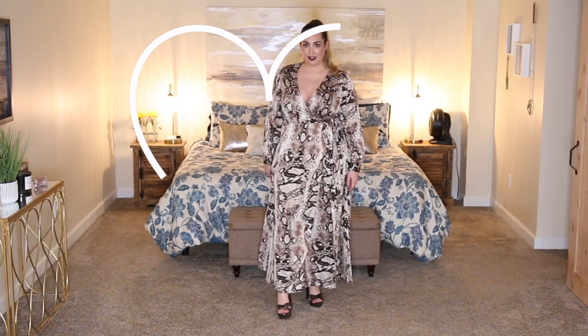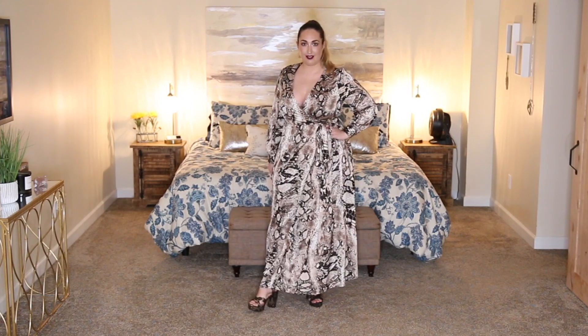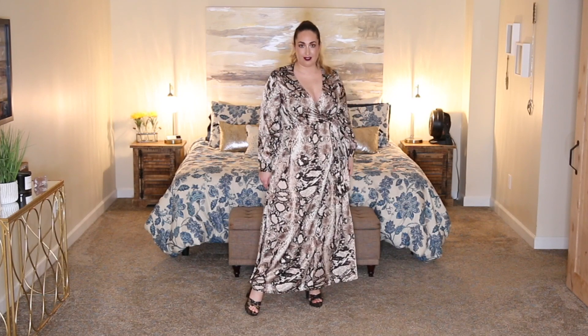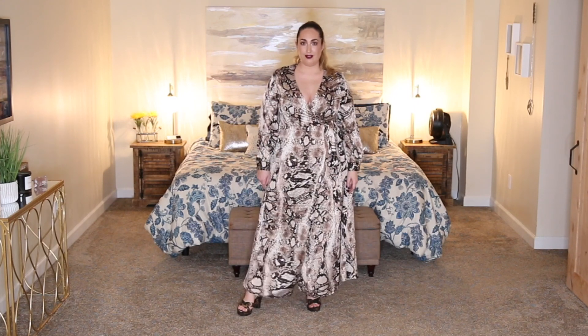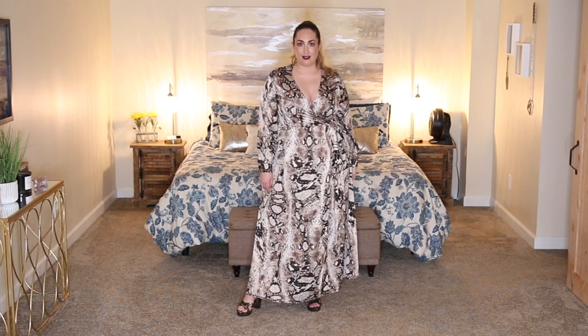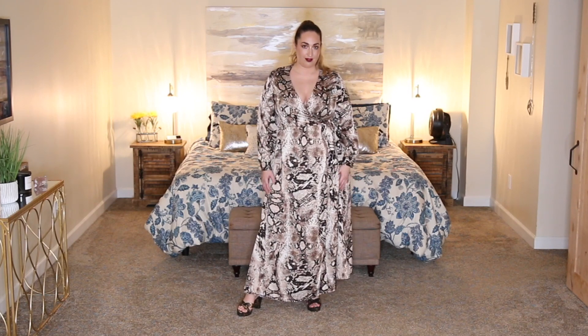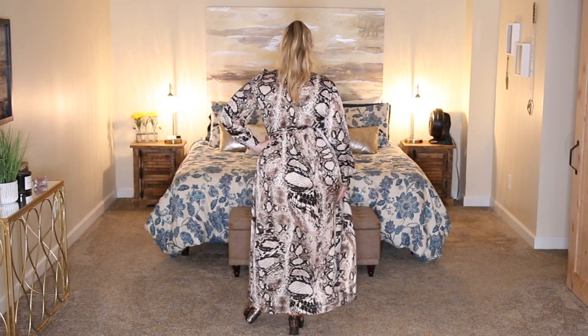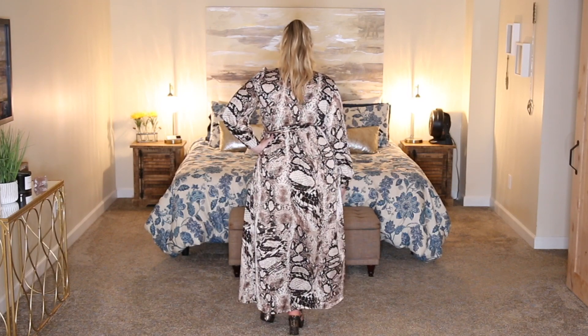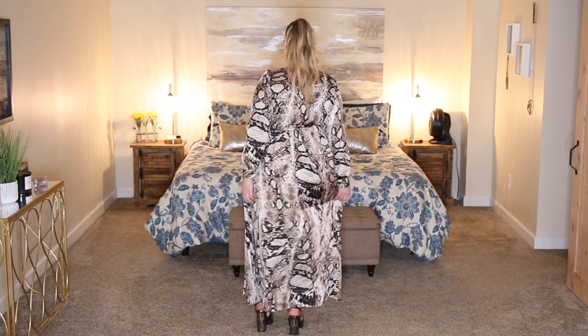The next dress is from the brand Ewens — their snakeskin maxi wrap dress. This has quickly become a favorite of mine. It's very reasonably priced at $31.97, and the fabric and movement it gives you is just so pretty. It makes you feel like an absolute goddess. It gives you a shimmy when you walk, cinches in your waist, and I picked it up in a size 2XL, which fits perfectly.